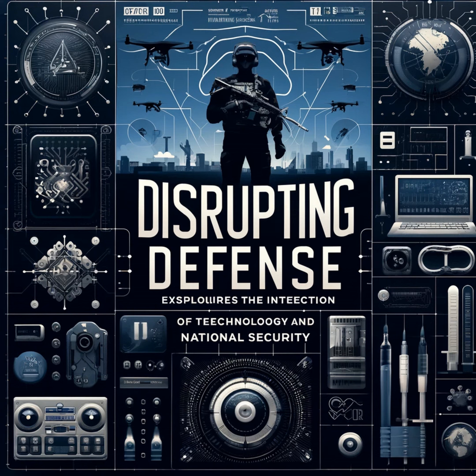In this episode, we turn our lens toward its strategic implementations in defense, examining how it enhances operational capabilities, streamlines supply chains, and introduces groundbreaking advancements in military technology.